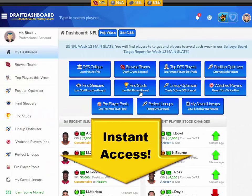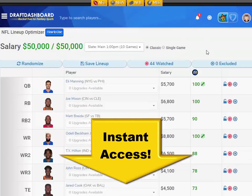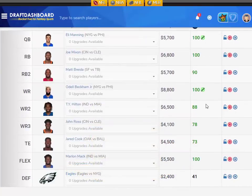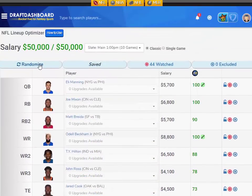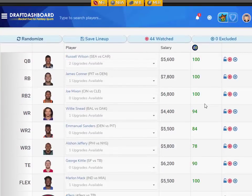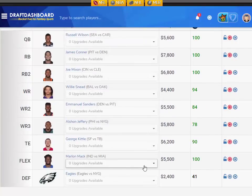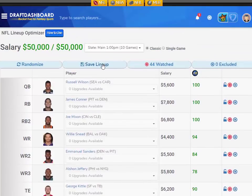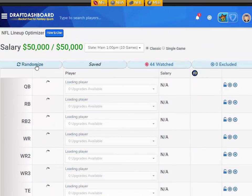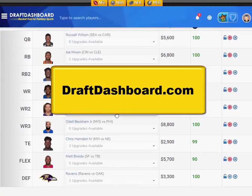If you want to try all these daily fantasy tools for yourself, click the link in the description below or go to draftdashboard.com. You can use our DFS lineup optimizer to build quality lineups using our picks and your own custom player pool. Thanks so much for watching. Don't forget to subscribe to this channel and hit that bell icon so you can get instant updates whenever we post a new video.